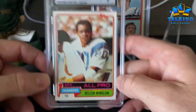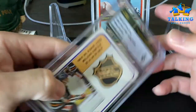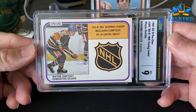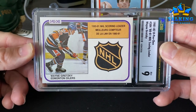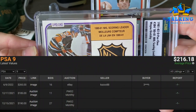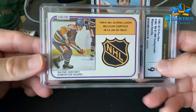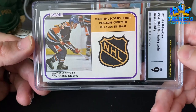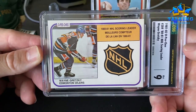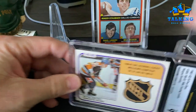In a PSA 9 this Kellen Winslow would be like a $200-$300 card. This is an early O-Pee-Chee Gretzky — obviously a scoring leader card — and yeah, this is a blazer. I was thinking it should be at least an eight, and it gets a nine. There might be a little centering shift, but yeah, that's a highlight in this order. Mint 9 on an '81 O-Pee-Chee Gretzky.